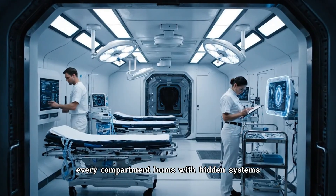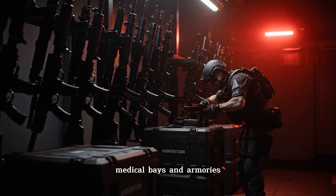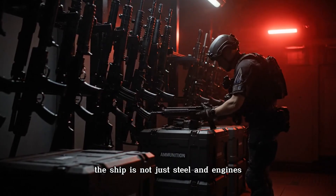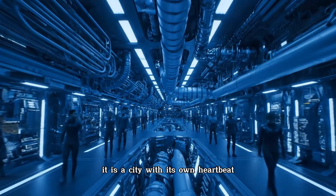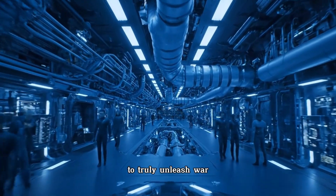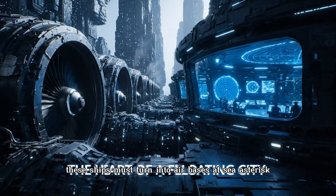Every compartment hums with hidden systems: fire suppression, ventilation, medical bays, and armories. The ship is not just steel and engines — it is a city with its own heartbeat. But even a city is meaningless without wings. To truly unleash war, these ships must turn into air bases at sea.